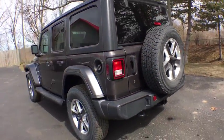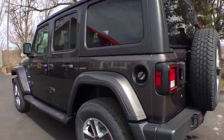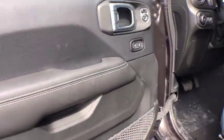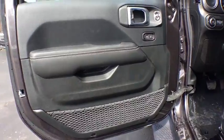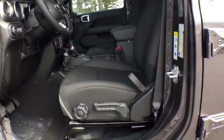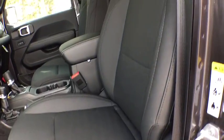Here are some of this vehicle's great options: keyless entry, stability control, traction control, remote engine start, steering wheel audio controls, backup camera, anti-lock braking system, Bluetooth, leather-wrapped steering wheel, adjustable steering wheel, power steering.